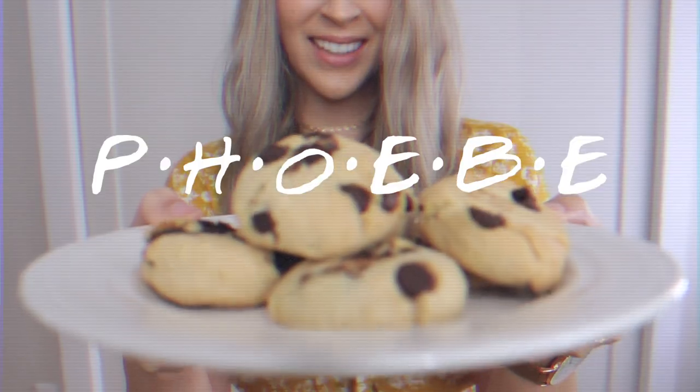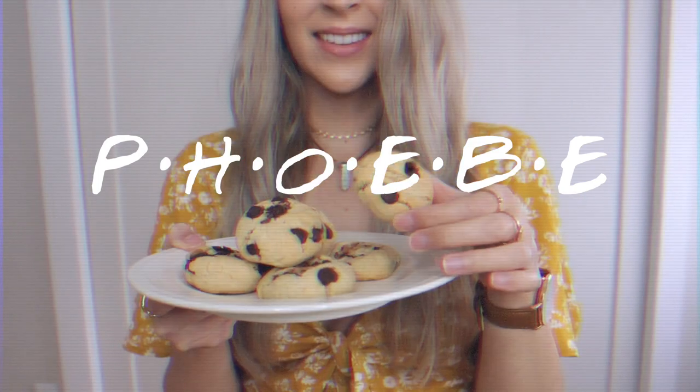Let's jump right into the video. For Phoebe, I made her grandmother's famous cookie recipe.